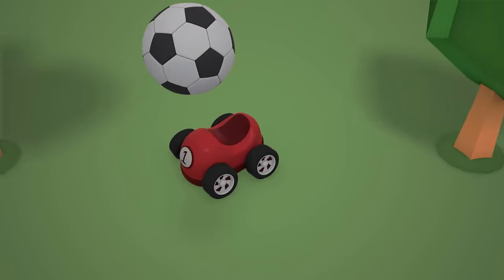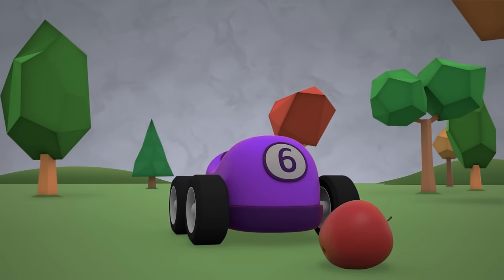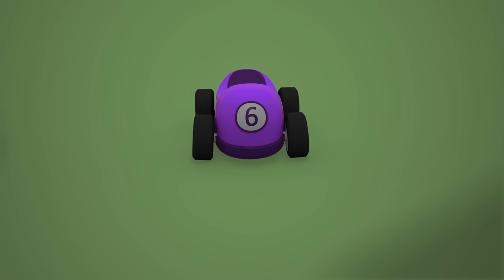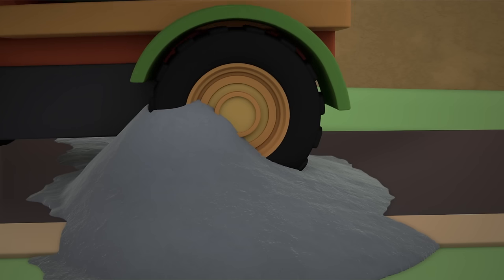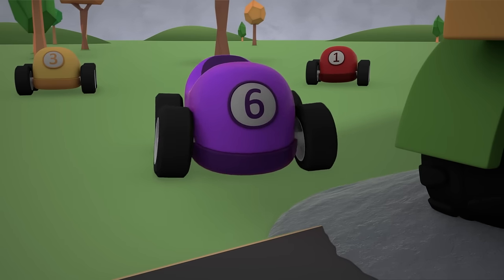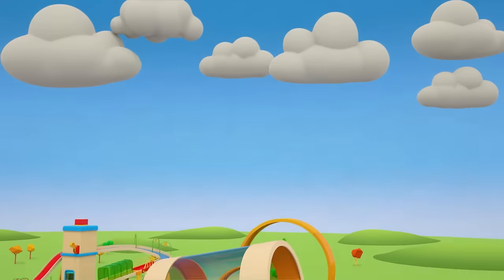The little cars are playing soccer, but they've noticed something's wrong. Oh, the cement has gone hard. Little cars, look — its wheels won't turn. The cement is hard as rock.